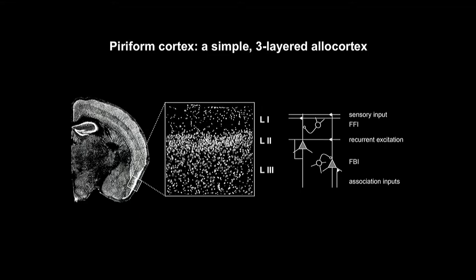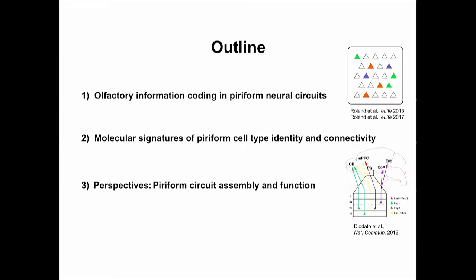How these circuit functions emerge from the concerted activity of different types of neurons in piriform cortex is poorly understood, and that's what I'll try to address in my talk. I'll discuss two sets of experiments: first, calcium imaging experiments that allowed us to better understand how information about odors is encoded in olfactory neural circuits in the cortex — data that also highlights the functional diversity of different neurons. Second, we use molecular genetics to identify markers and molecular signatures that delineate different types of neurons and their connectivity patterns.